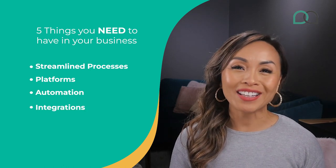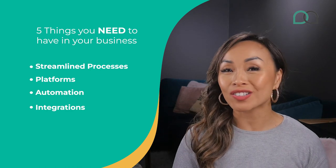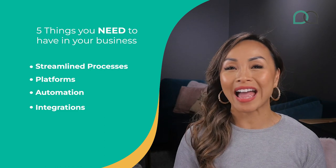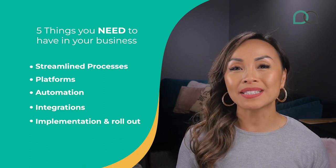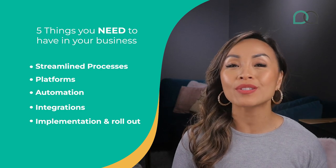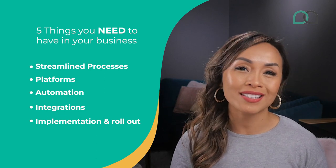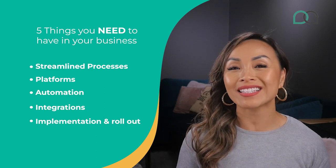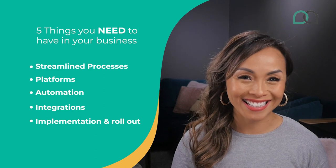Fourth, integrations. Integrating your platforms will help you connect and consolidate your data. You'll enjoy less manual work while improving your data accuracy and delivering to clients on time. Fifth, implementation and rollout. You should provide clear communication and training to allow your team to adapt to your new processes effectively. By prioritizing a well-planned rollout, you set the stage for successful change adoption and success.